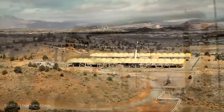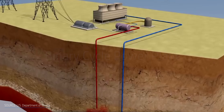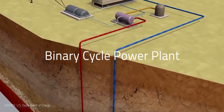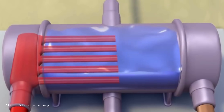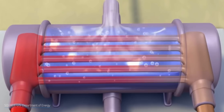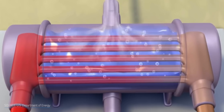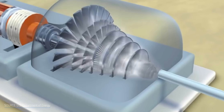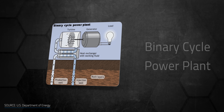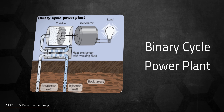Binary cycle power plants differ from flash steam and dry steam systems because the geothermal reservoir never comes in direct contact with the generator. Instead, it transfers heat from low to moderately heated geothermal fluid — usually under 93 degrees Celsius or 200 degrees Fahrenheit — to another liquid with a much lower boiling point through a heat exchanger. It's a closed loop system. That liquid turns into steam to drive the generator turbine, producing electricity, and then condenses and is reused through the closed loop cycle again.